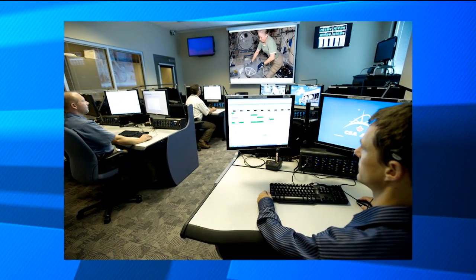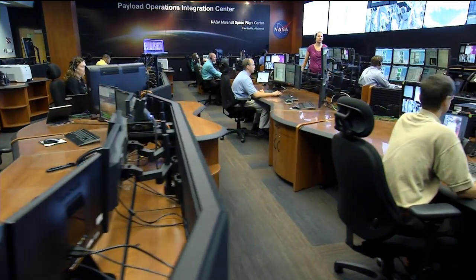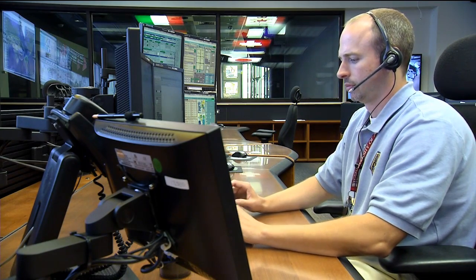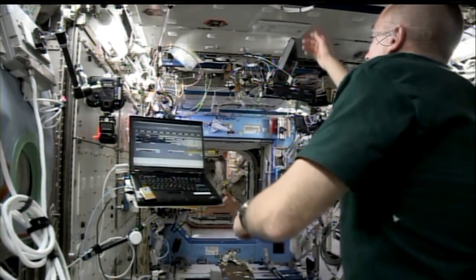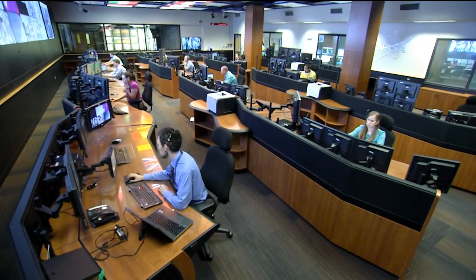The room there is called the PTOC, Payload Telescience Operations Centre, and we interface directly with the POIC in Huntsville, Alabama. When the crew has questions about the experiment, they talk to Huntsville, but we hear what they say and we respond directly to POIC, and they voice the answer back to the crew. Sometimes when it gets complicated and the crew has more difficult questions, they will enable us on space-to-ground so we can talk directly to the crew. It happens a few times here and there, but usually we interface directly with the hub in Huntsville, Alabama.